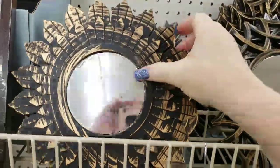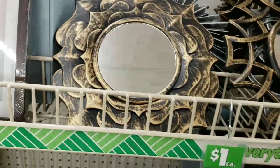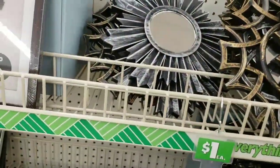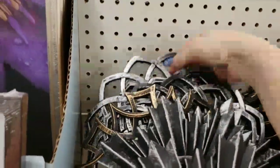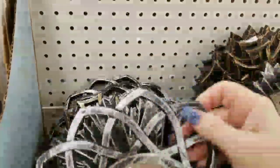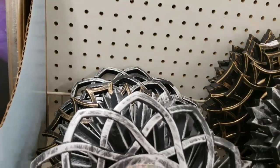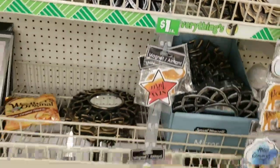Another new item they have in are these mirrors. That's cute, and then we have the silver one. You can decorate these up as well, guys.